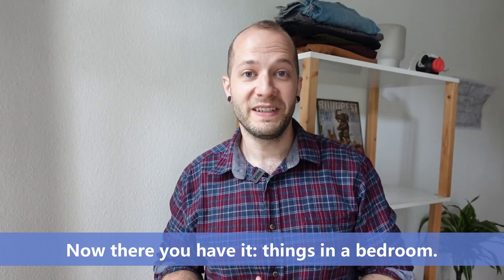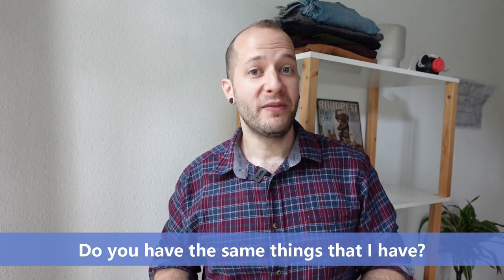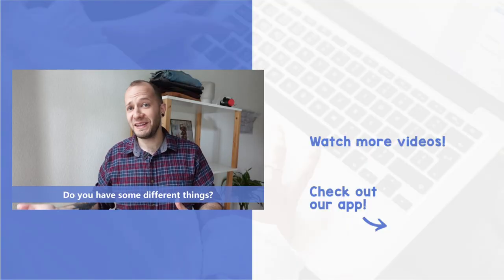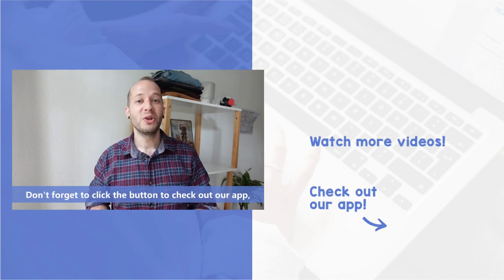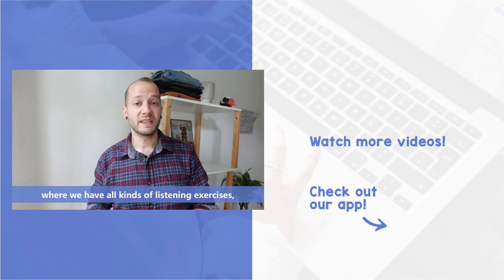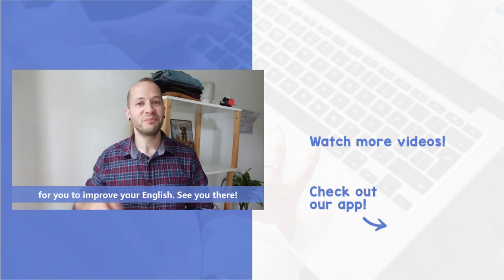Now there you have it — things in a bedroom. What's in your bedroom? Do you have the same things that I have? Do you have some different things? Let us know in the comments below. Thanks for watching Lingoni English. Don't forget to click the button to check out our app where we have all kinds of listening exercises, worksheets, and other kinds of practice for you to improve your English. See you there!